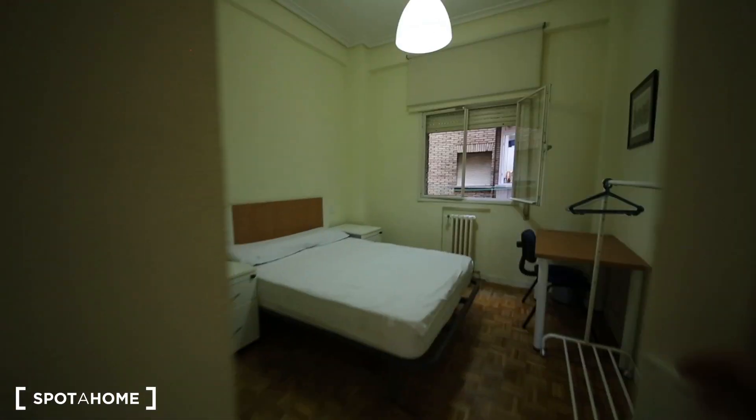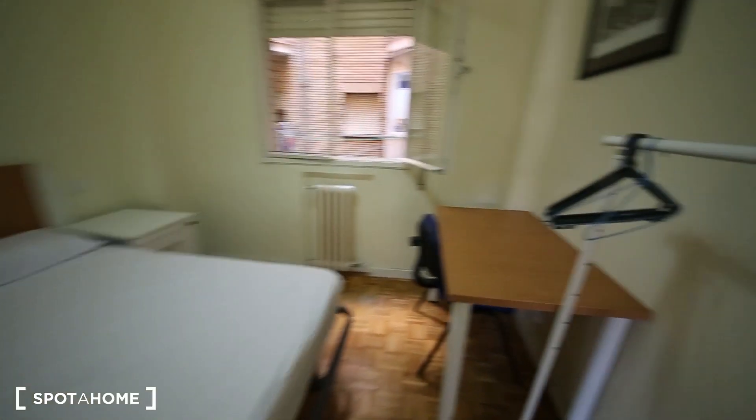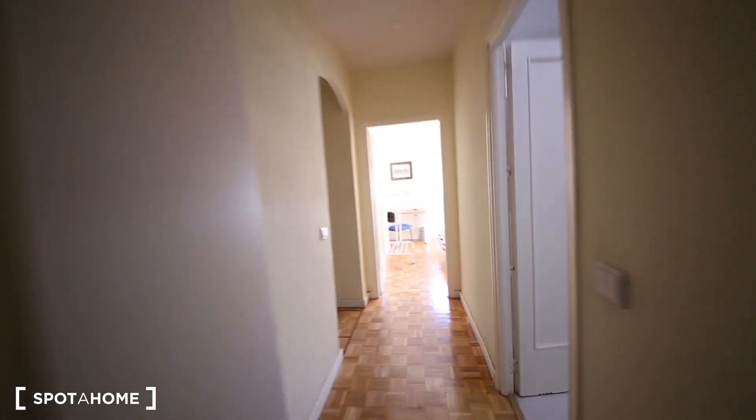And lastly, I'm going to show you bedroom number seven. It's quite big as well — it has a double bed, two bedside tables, a desk, and a built-in wardrobe. All the bedrooms have similar features.